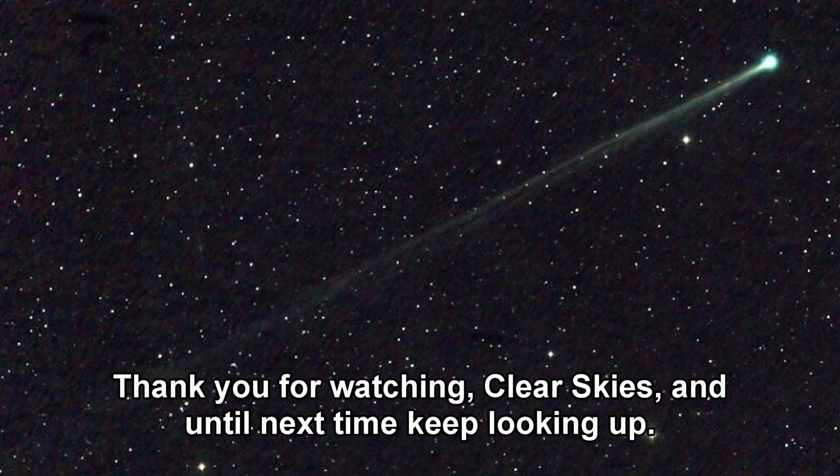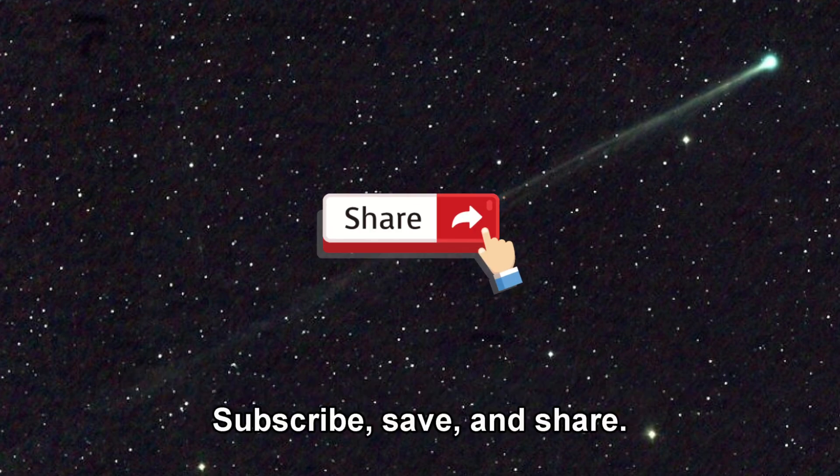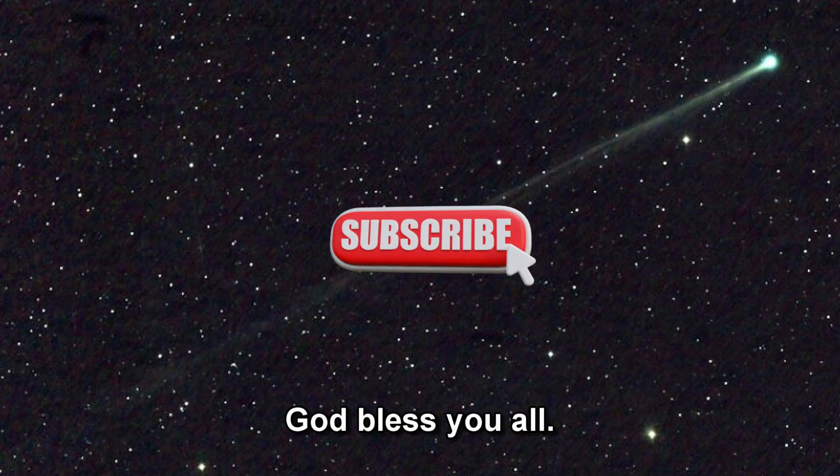Thank you for watching. Fair skies and until next time, keep looking up. Subscribe, save, and share. Please thumbs up my videos and I'll talk to you later. God bless you.